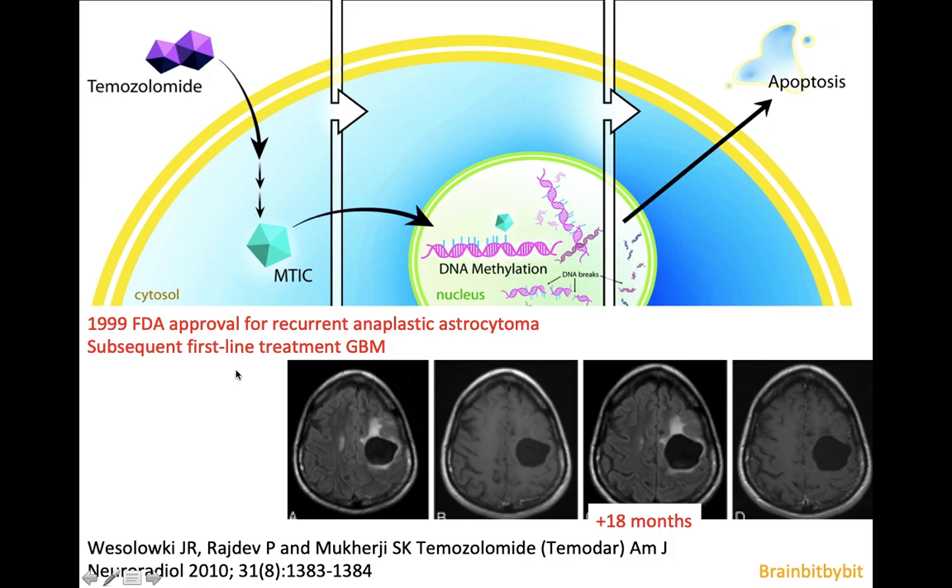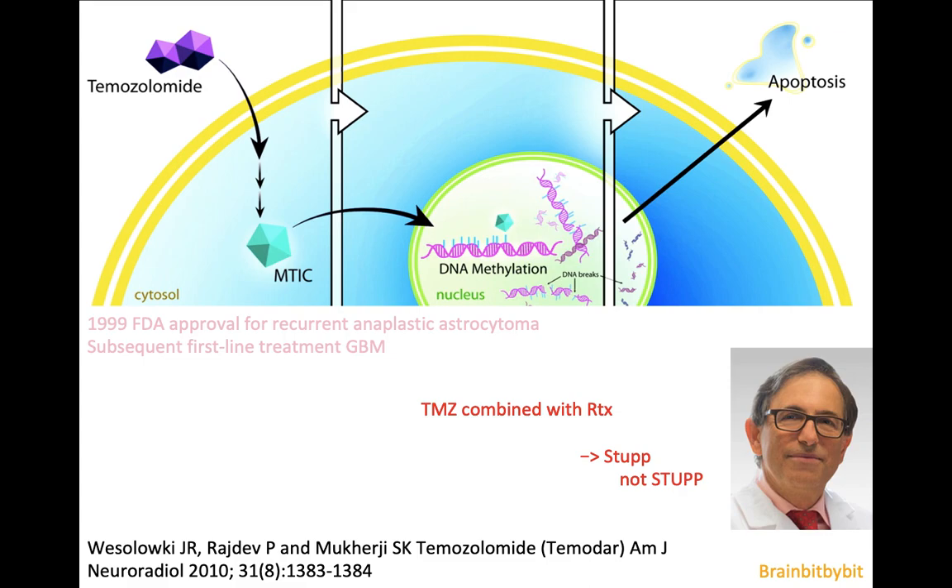Subsequently, temozolomide was approved as a first-line treatment for GBM, and if combined with radiotherapy, it can be used in a so-called Stupp protocol, which is named after a doctor, so it's not an acronym.